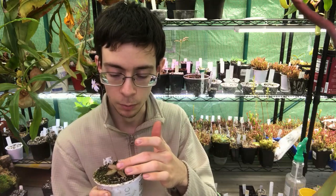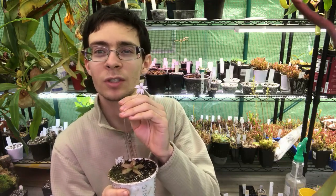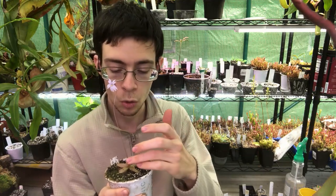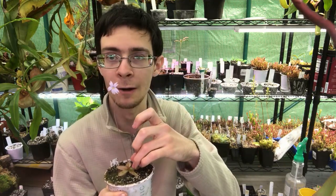If you want to propagate these guys, you have to either work with seeds — I haven't been able to test yet if they will self-pollinate, but I will very shortly — or you take leaf pullings. You actually pull the base of the leaf out from the plant and then set it in the soil to try and grow.